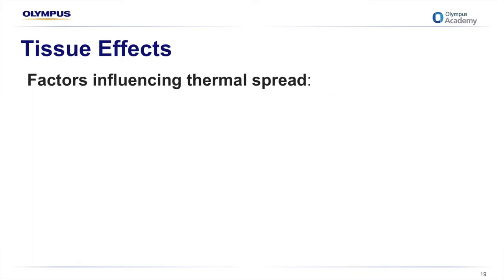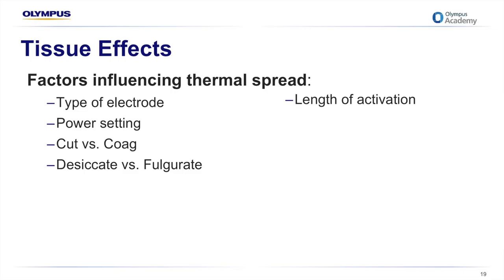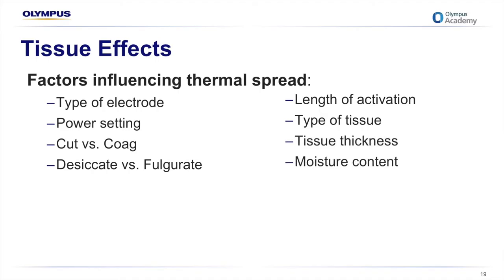Some factors that influence thermal spread — the heat built up by resistance within the tissue — include the type and size of the electrode, the power settings used, whether you use a cut versus a coag waveform, a desiccate versus fulgurate technique, the length of activation, the type and thickness of tissue, and the moisture content. The higher the moisture, the better a conductor the tissue will be.